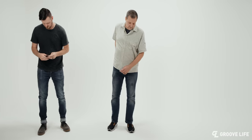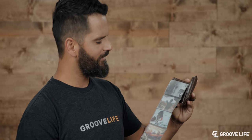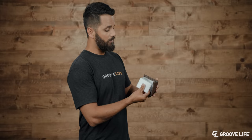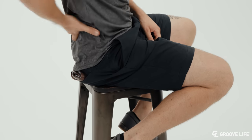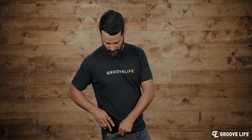And just like the buckle on the groove belt, the groove wallet has an incredibly satisfying sound. I could do this all day. Let's talk about the traditional wallet — the one your dad had and his dad and every dad before him. These bi-fold and tri-fold wallets hold up to 25 cards, tons of cash, and your whole family tree. But when you put them in your back pocket, they cause irreversible damage to your backside. The groove wallet is designed as a slim front pocket wallet that will save your back.